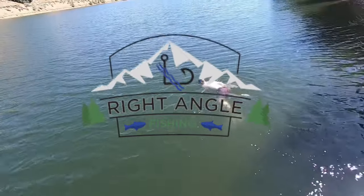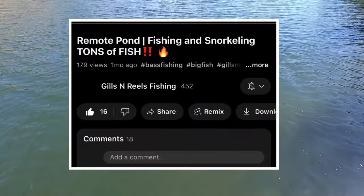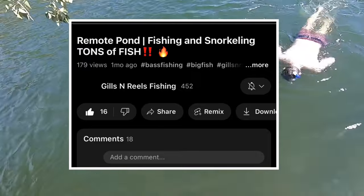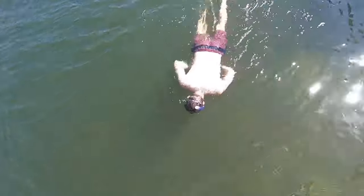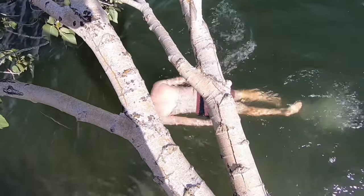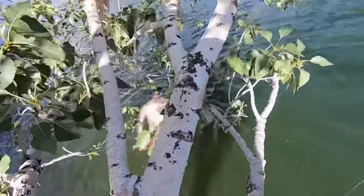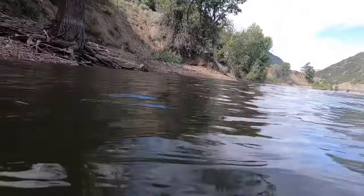I've always wanted to snorkel the spots that I fish, and I finally made it happen. I was inspired by Gills and Reels, so check his video out. I got a snorkel this year and set out on Pine View with my brothers-in-law to check out some of the spots I like to fish. The first couple feet of the water column were a little hard to see in with the sun shining in, but once you get past that it was really clear and we had great visibility.